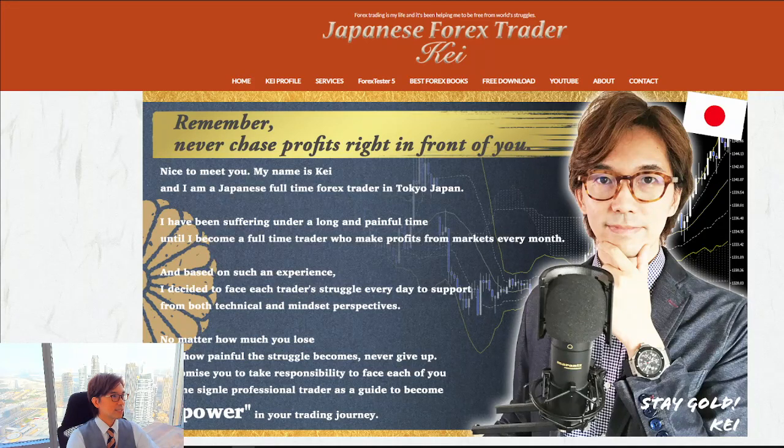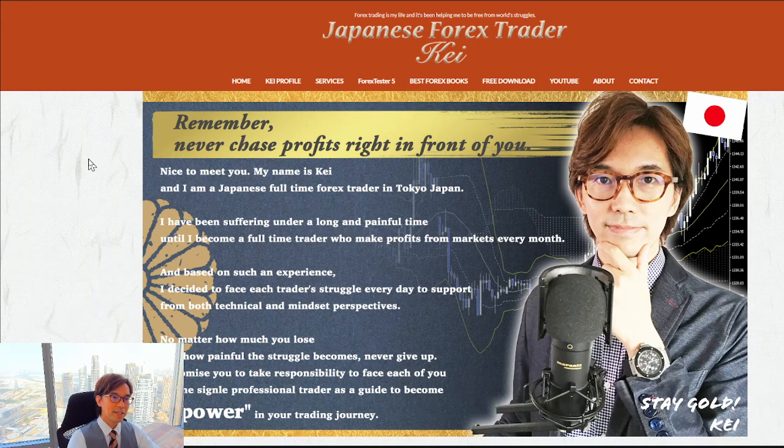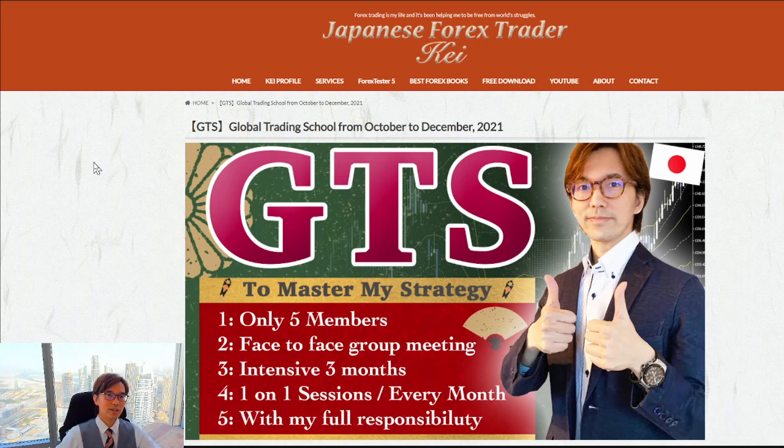This is actually my second take because previously I recorded the video and realized there was no microphone on. But it's a part of the process — in trading we also have losses, so it's also part of the process. Anyway, this is my website. Simply come to Services and click on the GTS class. This is the page I would like to introduce, and you can also find the link in the description below.